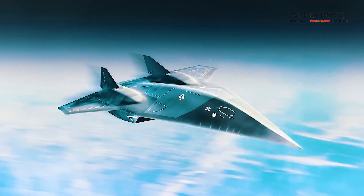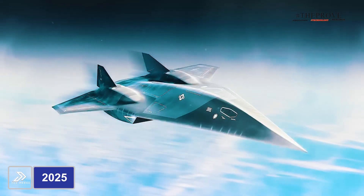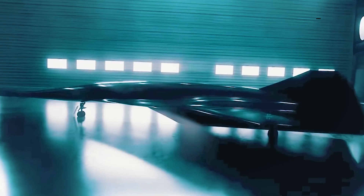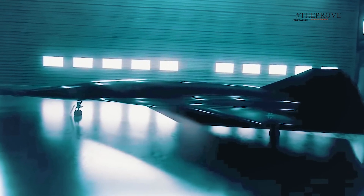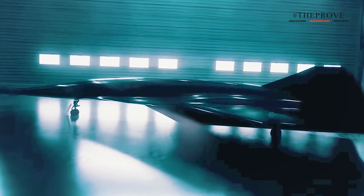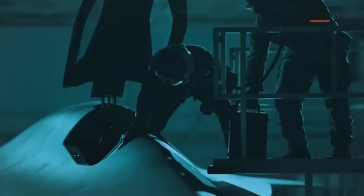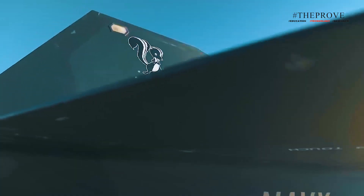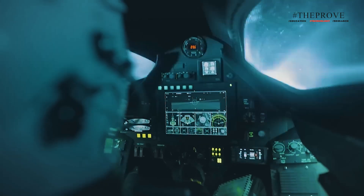The SR-72 is expected to make its first flight around 2025, with possible service entry by 2030. However, since its announcement, little has been revealed about the project, raising questions about its progress. With hypersonic technologies continuing to evolve, the SR-72 could represent a major leap in military aviation if it succeeds in becoming the ultimate successor to the legendary Blackbird.